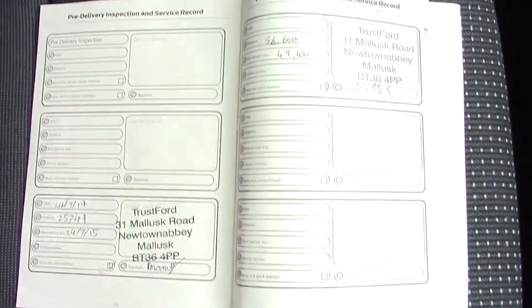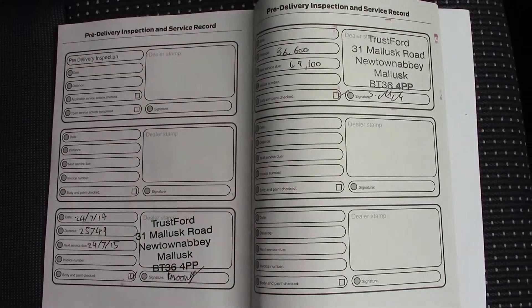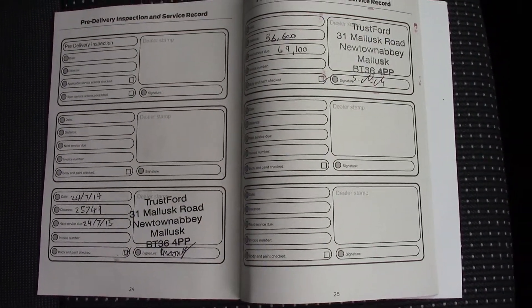Over here we can see the service history for the vehicle. This vehicle will also be serviced before it is sold to you, the customer.